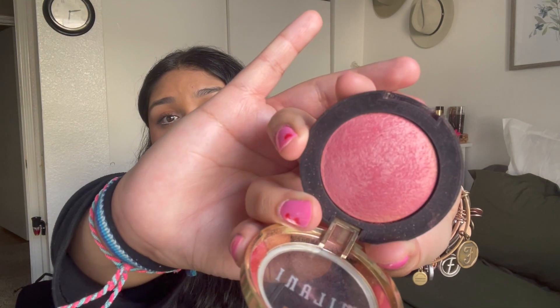Moving on to the last makeup product: I love Milani blushes. We've all heard about Luminoso — that's an icon in blushes, and I have that one, almost hitting pan — but this one is so close to that. It's in the color Dolce Pink, and look how beautiful it is. I'm actually wearing it right now! In fact, all the products I'm talking about are literally the only things on my face right now, except lipstick — this concealer, eyeliner, mascara, eyebrow pencil, and this blush.